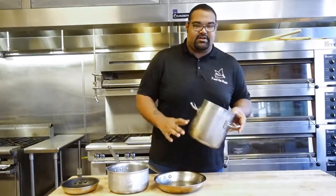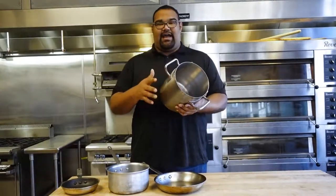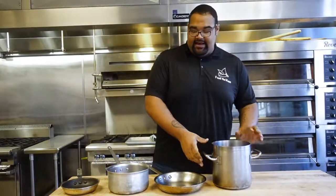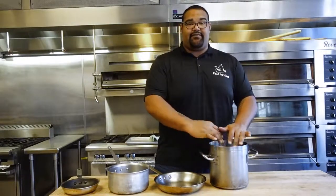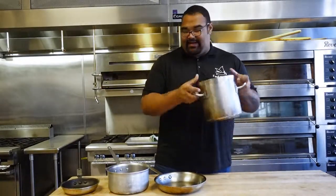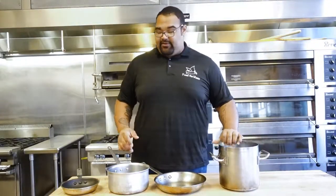Next thing is our stock pot — slash boiler, slash anything that's big that needs a lot of liquid. Getting yourself a nice thick bottom one so it holds the heat in there. So if you put anything cold in here, such as your spaghetti, it doesn't take forever for it to come back to a boil. It holds the heat consistently and has enough room to do whatever you need. If you are a single person or even a couple, this is pretty much plenty.